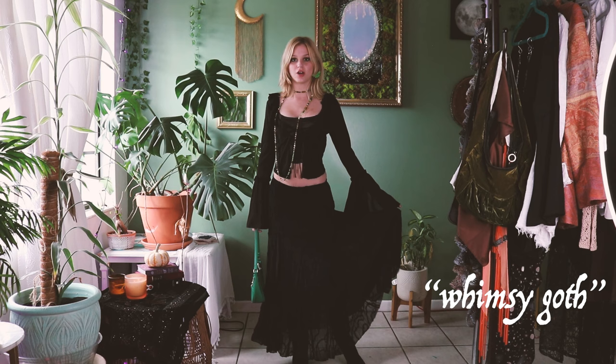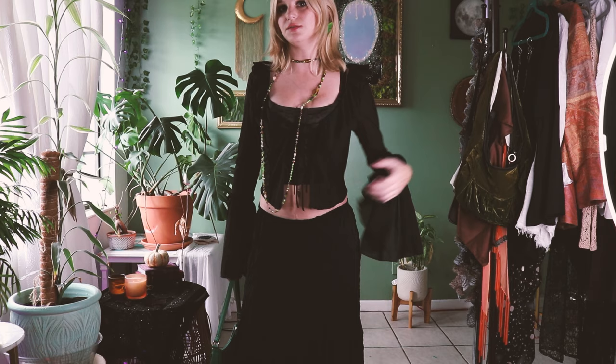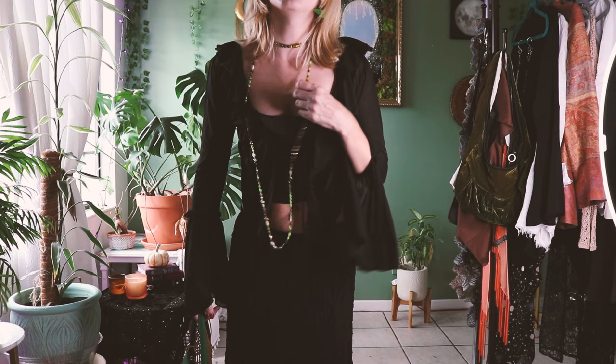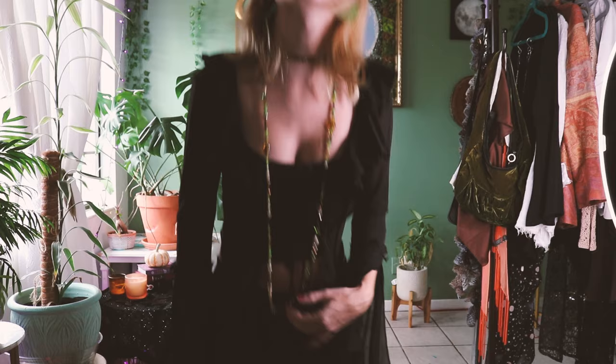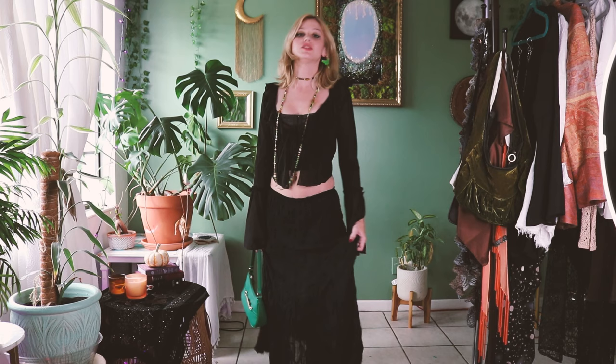For this look, I wanted kind of a whimsy witch goth vibe. This maxi skirt is from the thrift store and it's got these really cool swirly designs on it, so it looks a little more whimsical. I'm wearing my Dolce Vita slouchy boots with a pair of tights underneath. This cover-up I got at Urban Outfitters — kind of that 90s vibe — and then just a corset underneath. The necklace is from the thrift store and it was kind of the inspiration behind the outfit. I wanted this long necklace to layer with a choker and then matching Luna Moth earrings. So it's giving Botanical Witch, with a green purse for a pop of color.